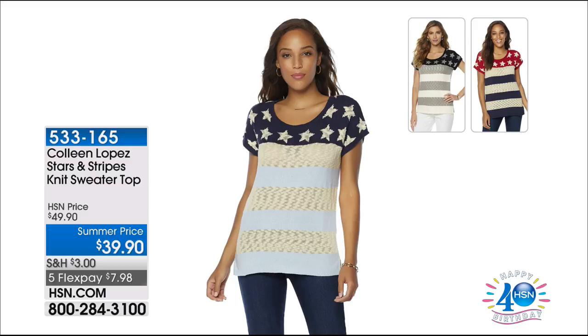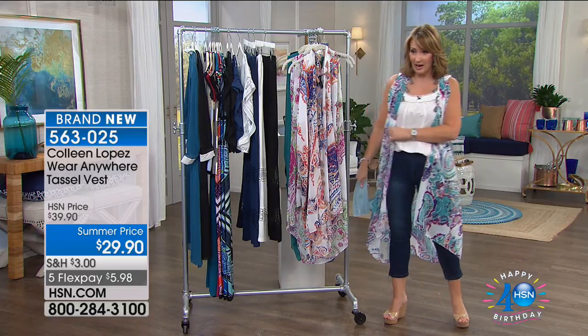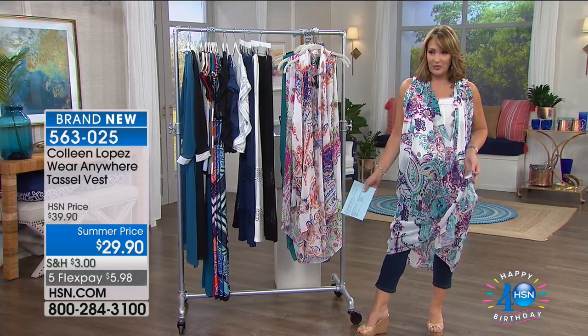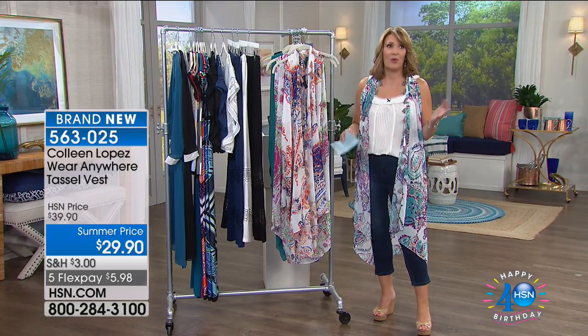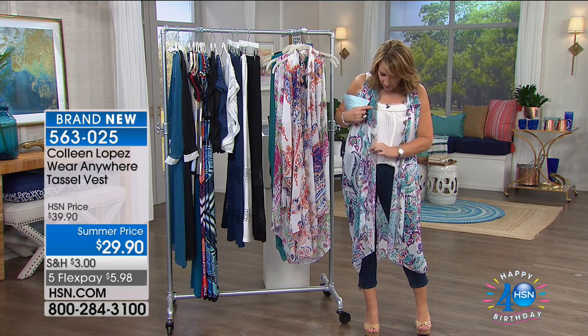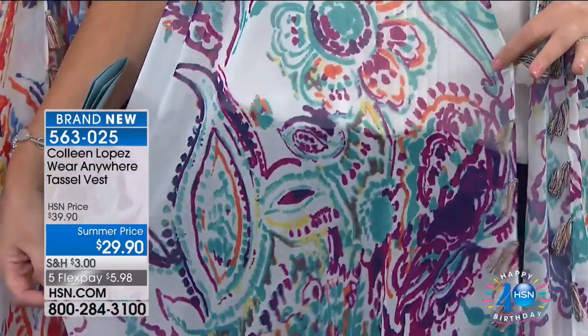Coming up now is the tassel vest topper — also a dress. There's a lot of fun things you can do with this little topper. I cannot believe it's $29. Every time my buyers tell me what these are going to sell for, I feel like it's Christmas morning. This is all tassels — little pretty multicolor tassels going all the way down the edge. The fabrics look hand-painted. This colorway is called teal purple.